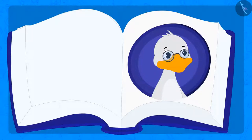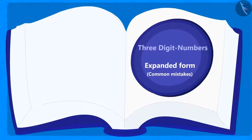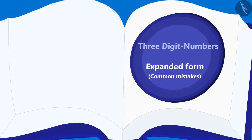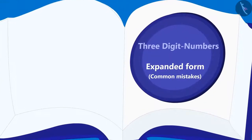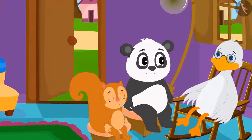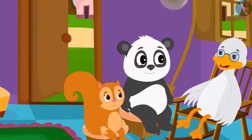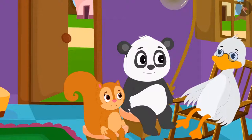Are you liking the stories of Uncle Big Mouth? In this lesson, we will look at some common mistakes related to writing three-digit numbers in expanded form. Uncle Big Mouth is asking Chanda and Golu to answer some riddles. Between the two of them, whoever will answer his riddle correctly, he will give a trophy to that person.